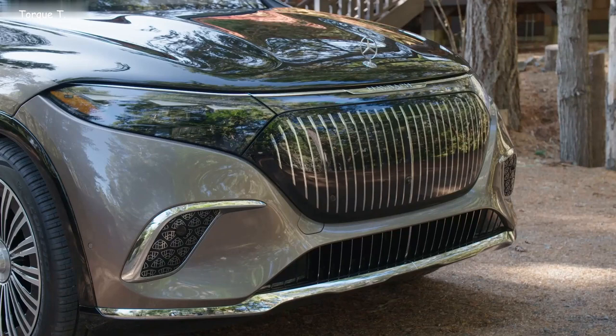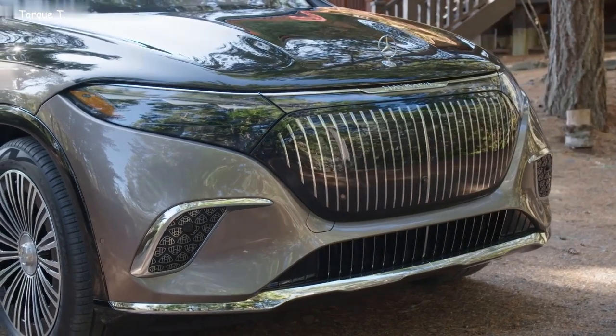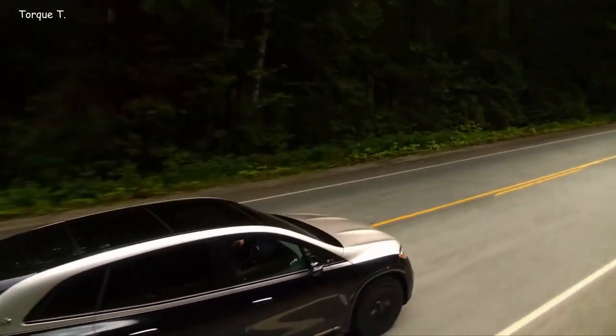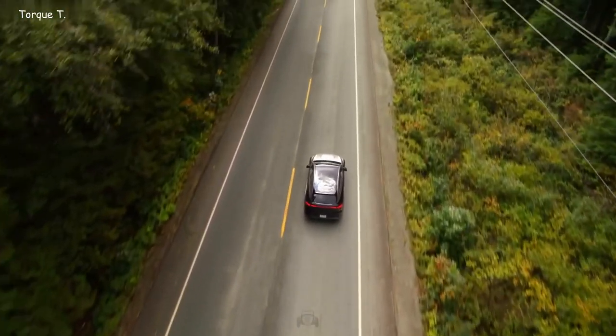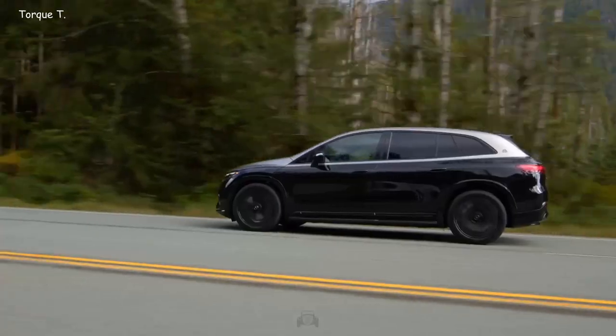Under the hood, the Mercedes-Maybach EQS 680 is a true powerhouse. The twin-engine configuration produces 658hp, delivering a jaw-dropping 950Nm of torque, all managed by the full-time all-wheel-drive system. Its performance is nothing short of extraordinary, with a selection of driving modes to suit any occasion.